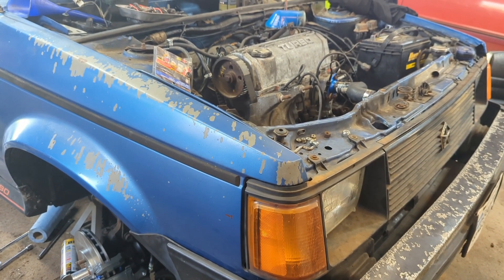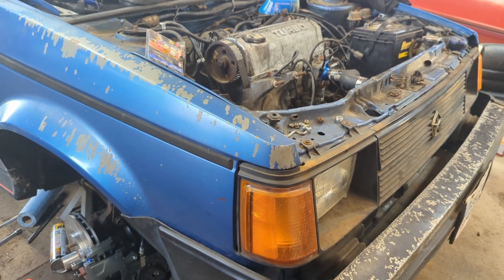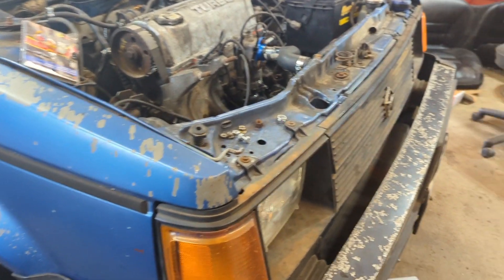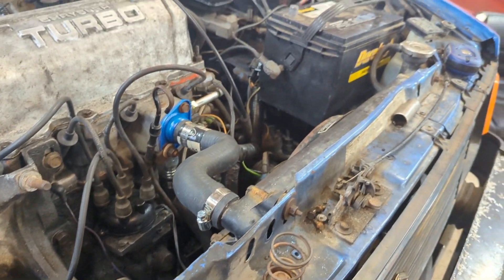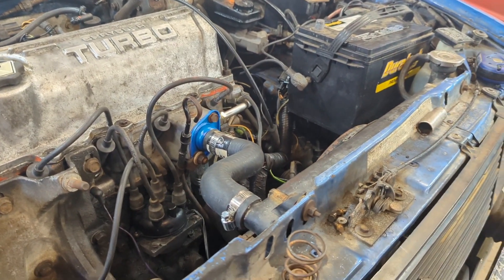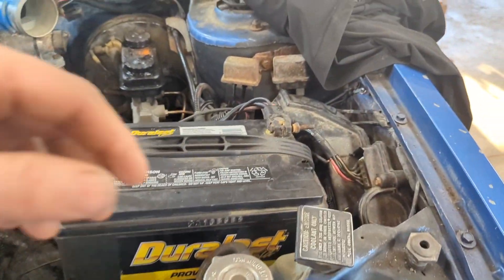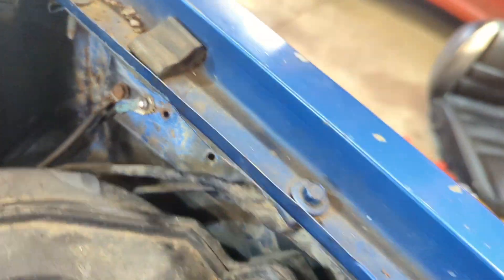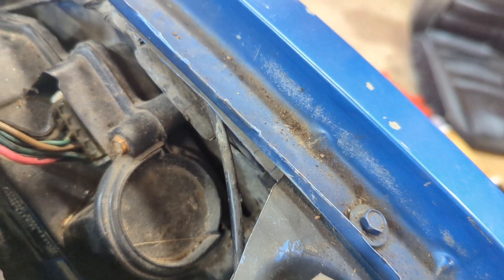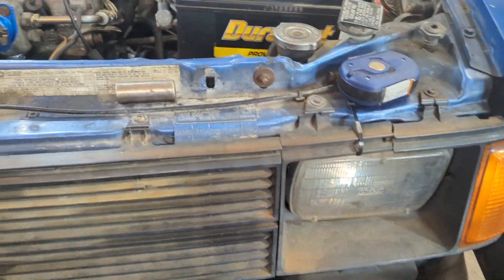Got it back together and it wouldn't run, wouldn't fire. Another buddy of mine was over and we changed the hall effect, changed the engine computer, changed the logic module, changed the coil. After all that it still wouldn't — I had spark for like three cranks and then it went away. So I went in and cleaned up the grounds really good, then mounted the computer properly, and lo and behold the last time I tried it cranks over and fires up and runs.